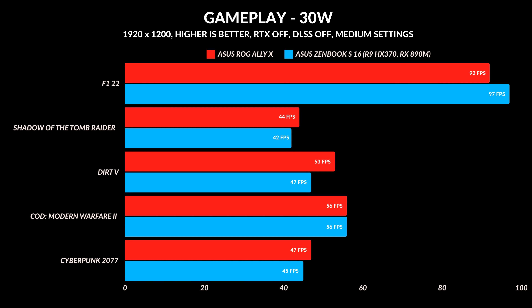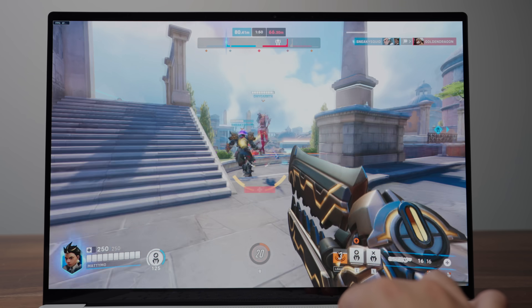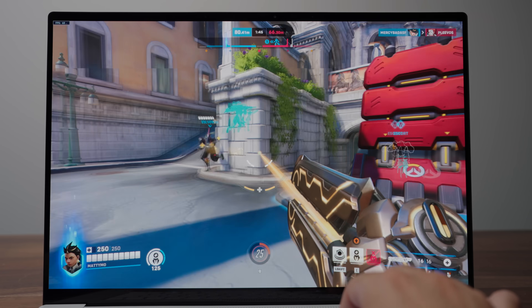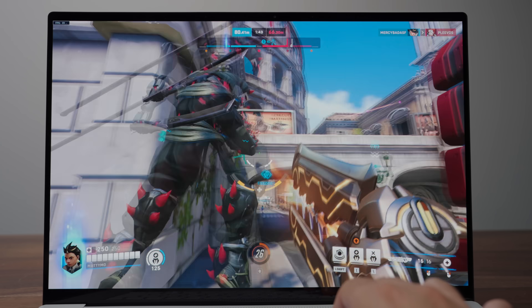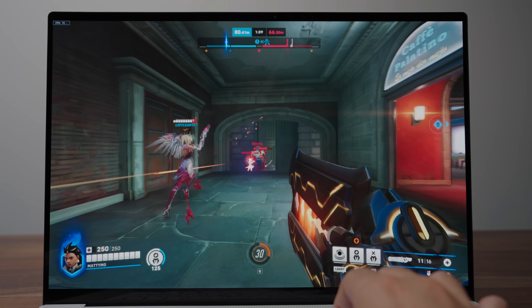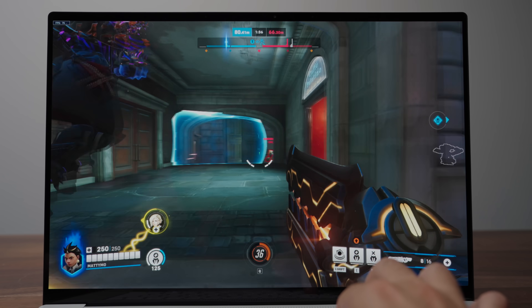That should be expected because the ASUS ROG Ally games were tested at 1080p due to the aspect ratio, while this was done at 1920 by 1200. I was really hoping for a nice performance boost, which tells me that the next generation of gaming handhelds — unless AMD has something else up their sleeve — will have better battery life, but don't expect a performance boost to go with it.